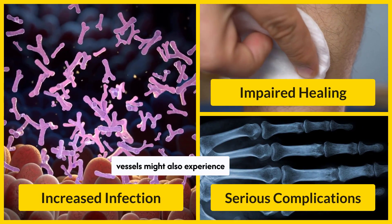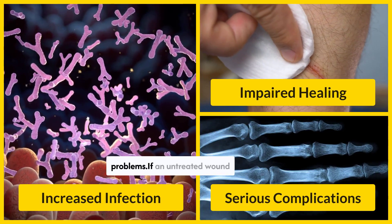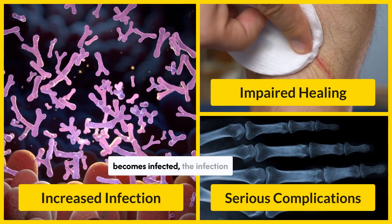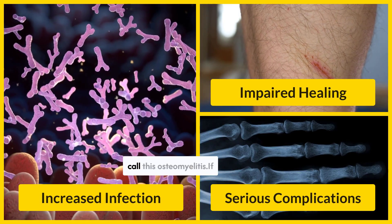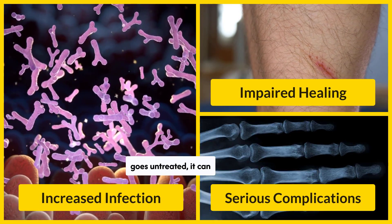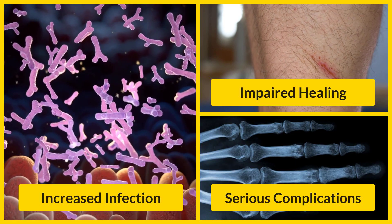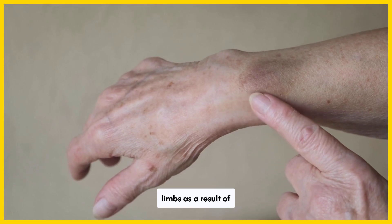People who experience poor wound healing due to the effects of diabetes on the nerves and blood vessels might also experience other complications. These include heart disease, kidney disease, and eye problems. If an untreated wound becomes infected, the infection may spread locally to muscle and bone — doctors call this osteomyelitis. If an infection develops in the wound and goes untreated, it can progress to the stage of gangrene. Gangrene is a common cause of amputations in people who lose limbs as a result of diabetes.